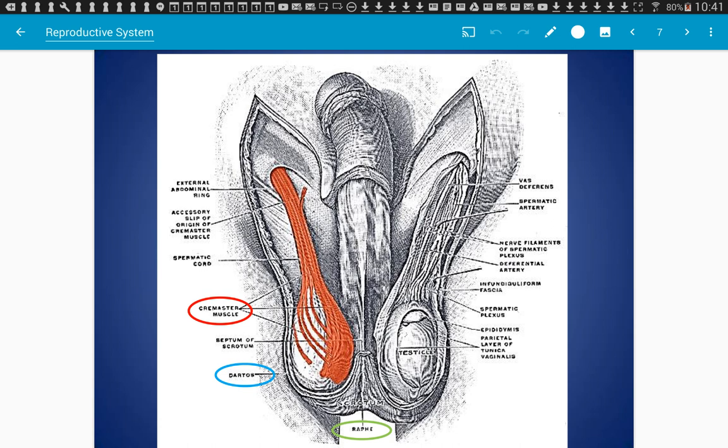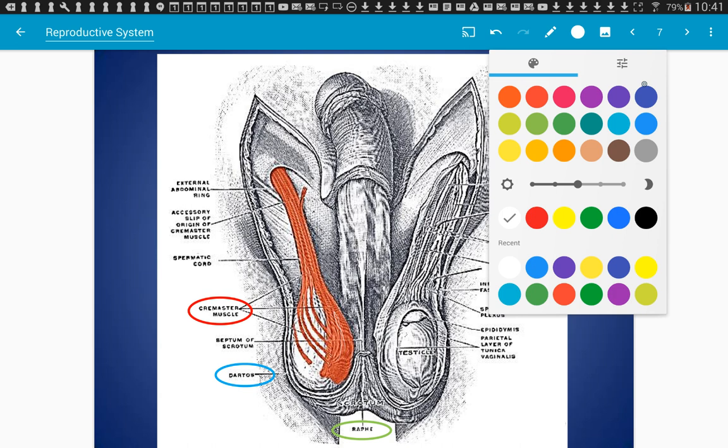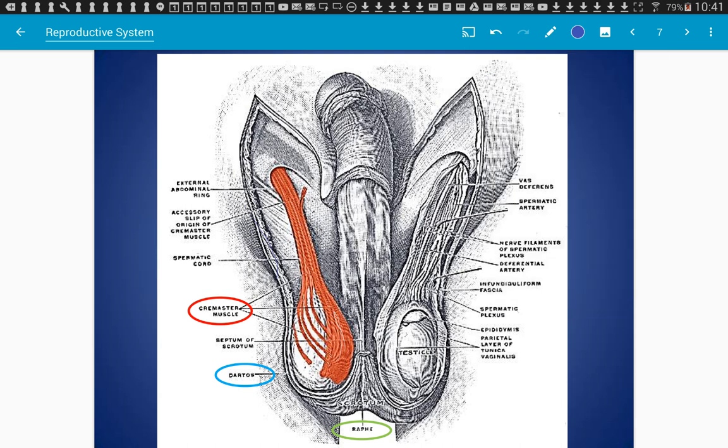This is a picture from the original Grey's Anatomy book. The cremaster muscle is in red — this is the one that can pull the testes closer to the body. The dartos muscle surrounds or is part of the wall of the scrotum, which is what causes it to decrease overall in size.